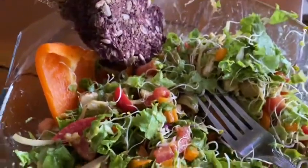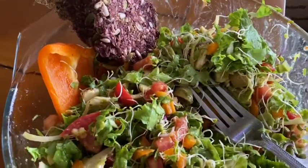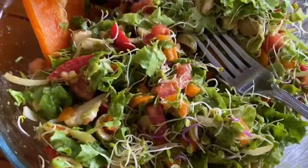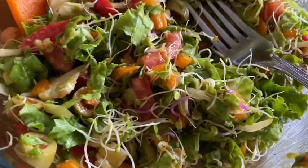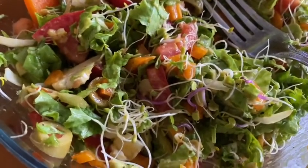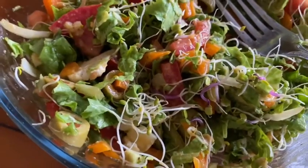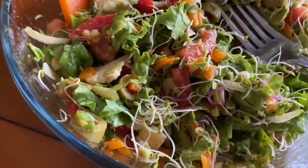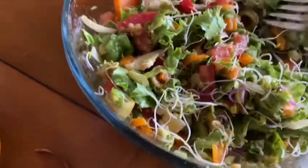I put ketchup and mustard on this salad, along with some other herb seasonings like garlic and onion. I was amazed at how delicious this was — I've done the mustard before but never the ketchup. It was organic ketchup I had in the refrigerator and it was really delicious.